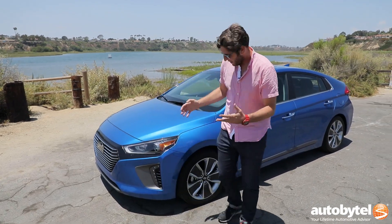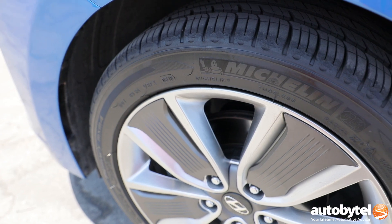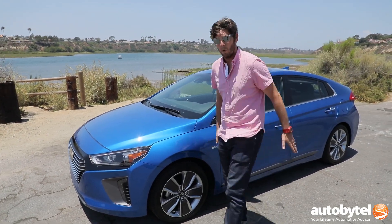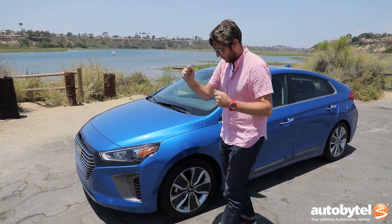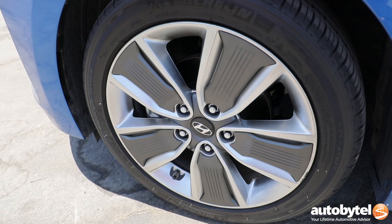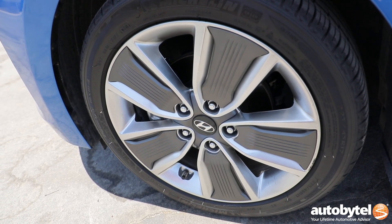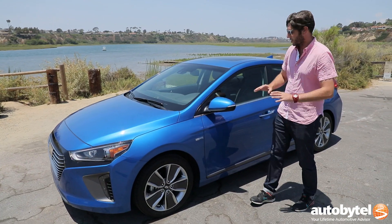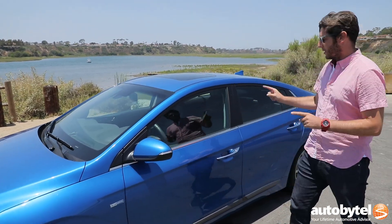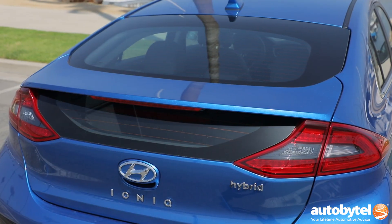You do have these cool driving lamps down here. Coming to the side, it's wearing special Michelin Primacy tires, which are geared toward EVs and cars that want to roll down the road efficiently. This one has the optional 17-inch wheels, which are eco-geared so they're better for airflow as well. You've got a little Blue Drive badge here, which is Hyundai's way of showing this is fuel efficient.